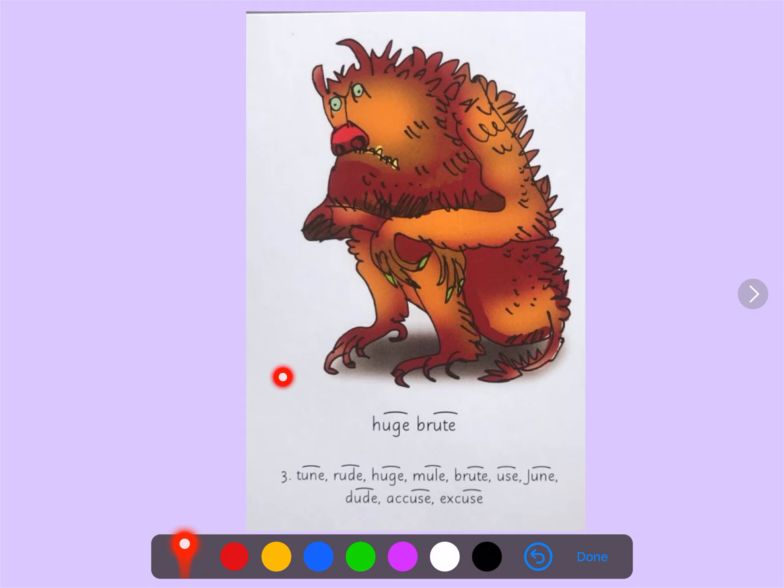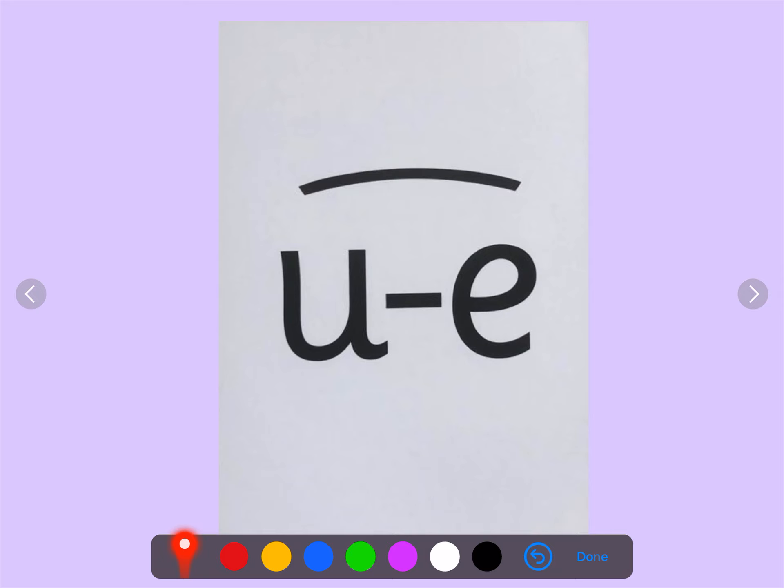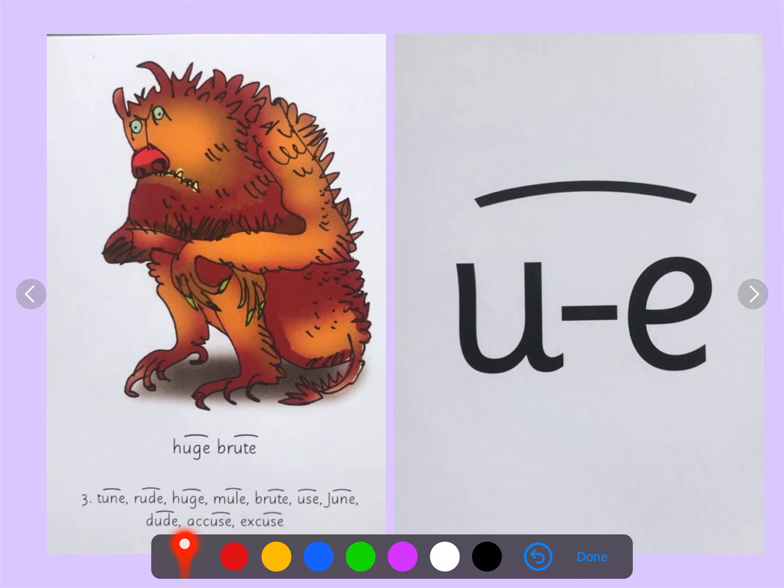On the back of this picture we have our sound. These letters are special friends — two letters, one sound. OO. Your turn. My turn. OO. Your turn. When you see this side I want you to say 'huge brute', and when you see this side I want you to say OO.